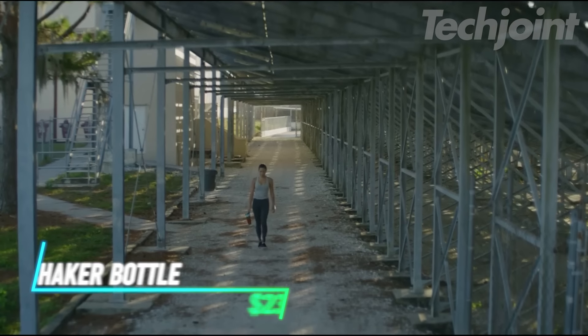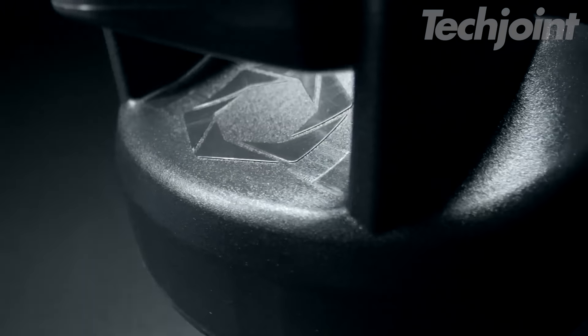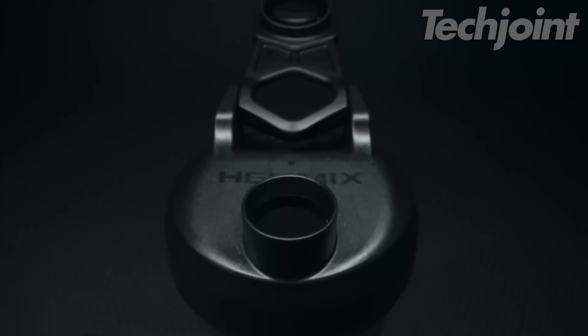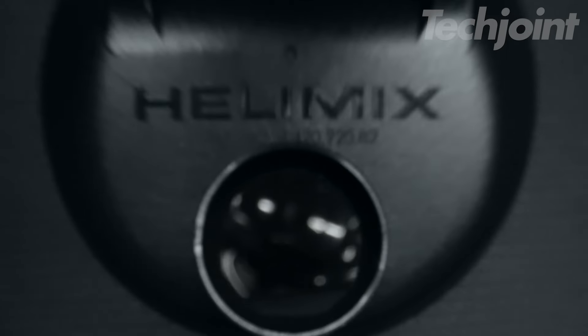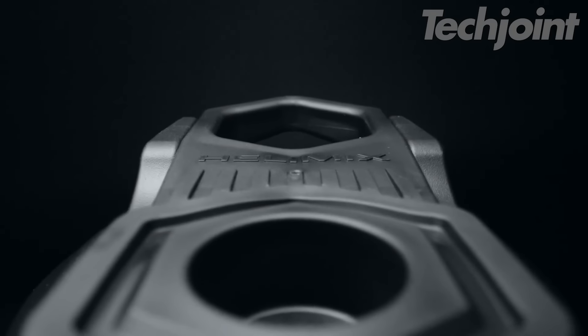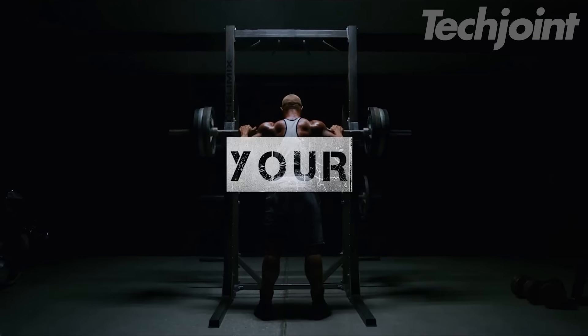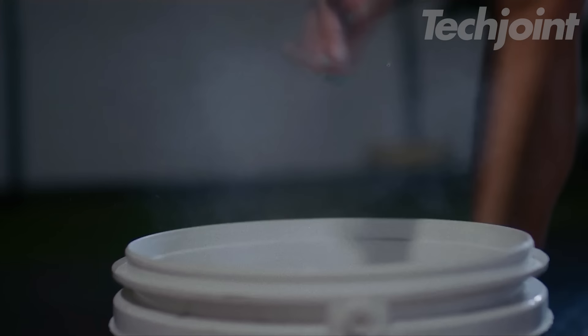This shaker bottle is the ultimate gym companion for effortlessly blending smooth and delicious protein shakes. Its patented vortex blender design eliminates the need for messy shaker balls or whisks, ensuring perfectly mixed supplements every time. Made from odor-resistant, BPA-free materials, this shaker bottle is built to last and easy to clean. The leak-proof design and sturdy loop handle make it perfect for on-the-go use.